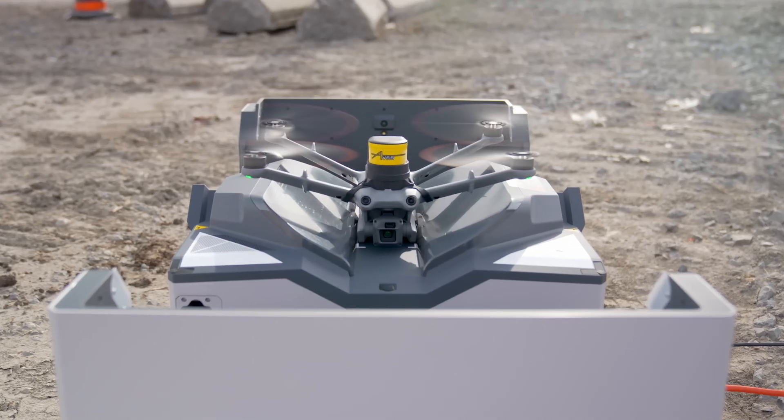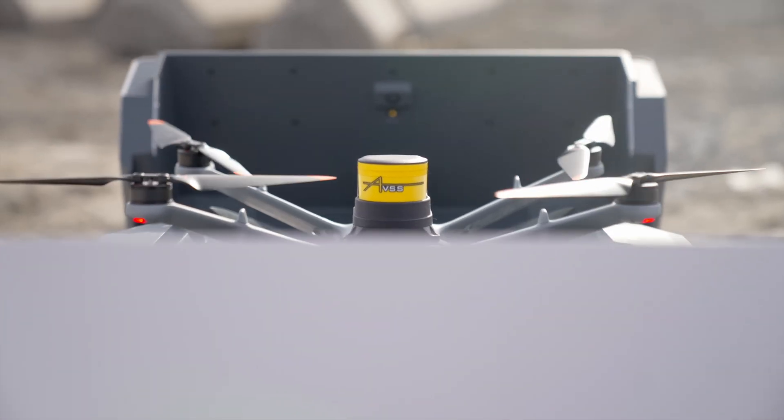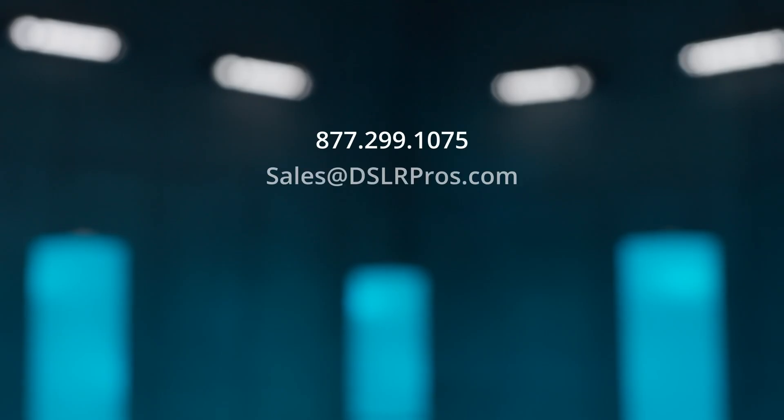Want to learn more about the AVSS drone parachute system and how it can empower your public safety operations? Get in touch with one of our experts or visit us at dslrpros.com for all of our latest info and pricing. This is Derek Ward with DSLR Pros — thanks for tuning in and we'll see you next time.